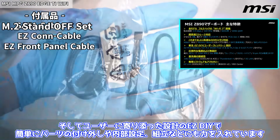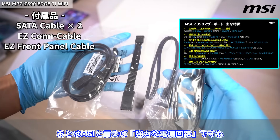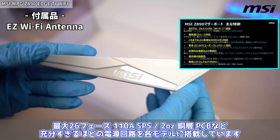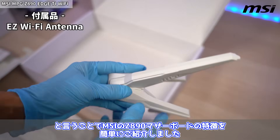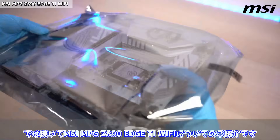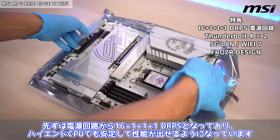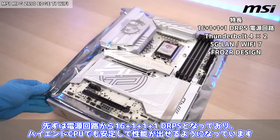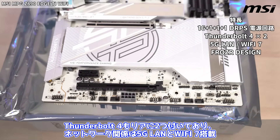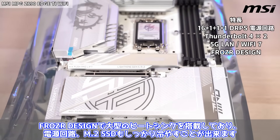ユーザーに寄り添った設計のEasy DIYで、簡単にパーツの付け外しや内部設定、組み立てなどにも力を入れています。あとはMSIといえば強力な電源回路ですね。最大26フェーズ、110A SPS、2オンス同層PCBなど十分すぎるほどの電源回路を各モデルに搭載しています。MSI MPG Z890 HTI Wi-Fiの電源回路は16+1+1+1デュエットレールパワーシステムとなっており、ハイエンドCPUでも安定して性能が出せるようになっています。サンダーボルト4もリアに2つ付いており、ネットワーク関係は5G LANとWi-Fi 7搭載。フローザーデザインで大型のヒートシンクを搭載しており、電源回路、M.2 SSDもしっかり冷やすことができます。